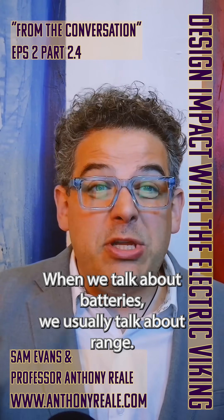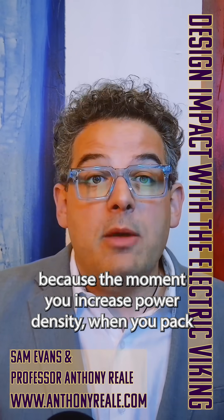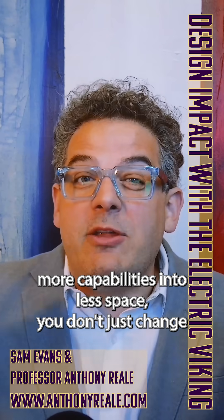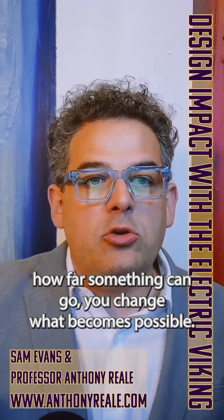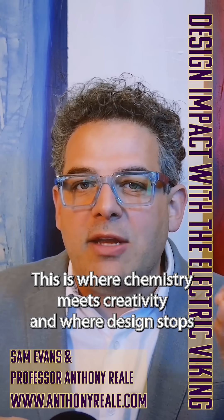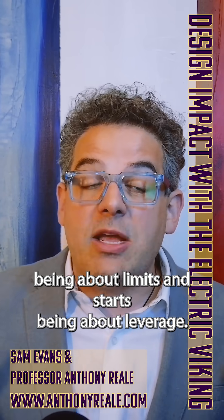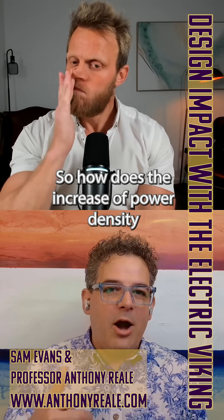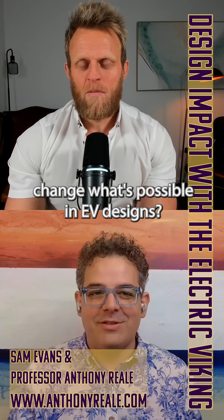When we talk about batteries, we usually talk about range, but what I'm really asking here is about potential. Because the moment you increase power density — when you pack more capabilities into less space — you don't just change how far something can go, you change what becomes possible. This is where chemistry meets creativity and where design stops being about limits and starts being about leverage. So how does the increase of power density change what's possible in EV designs?